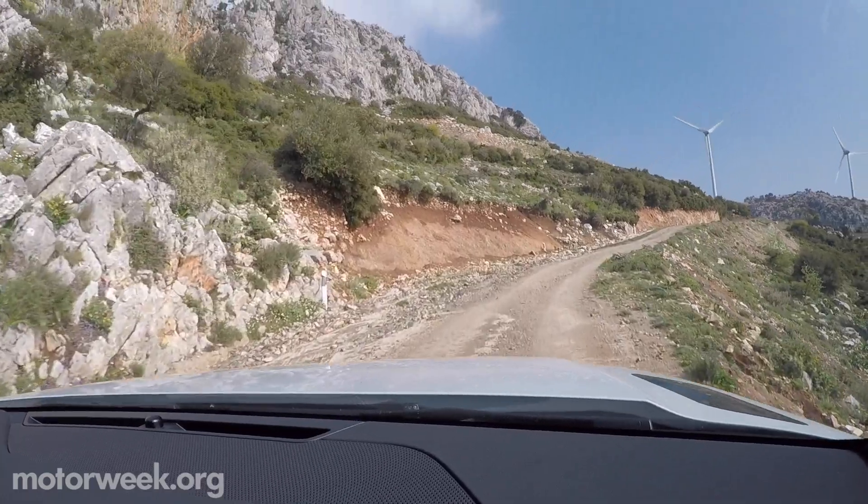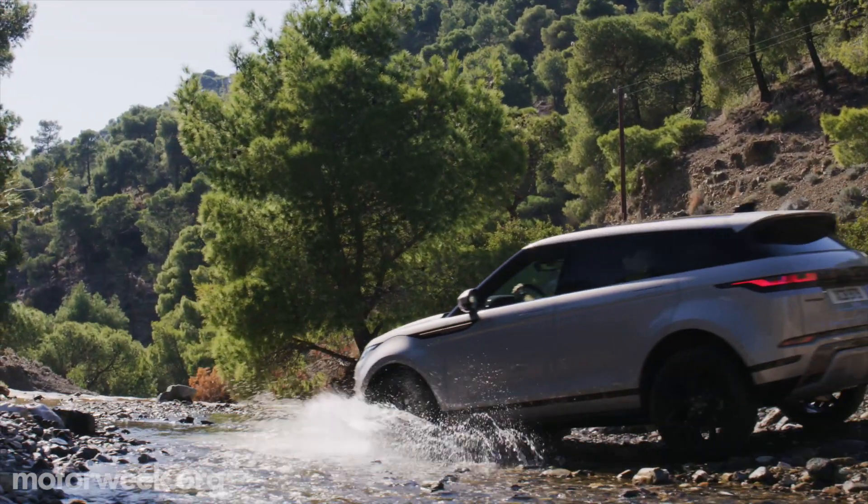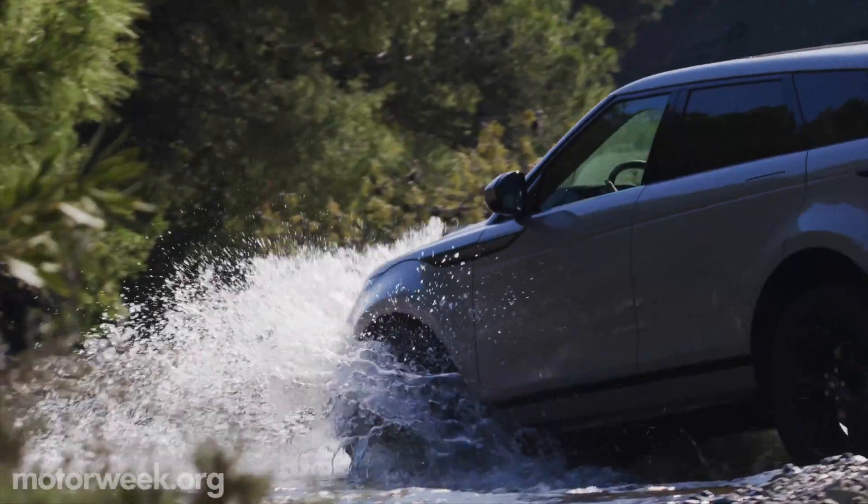We tackled some pretty challenging off-roading through the olive groves here in Greece, and with a full complement of terrain response systems, it's pretty capable.